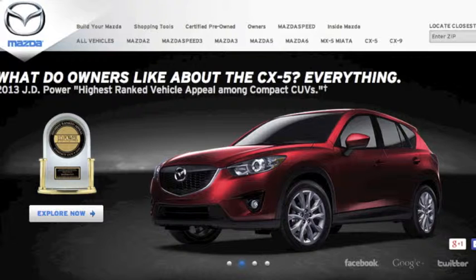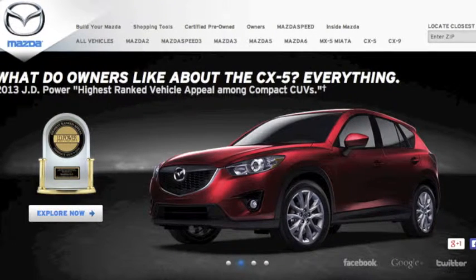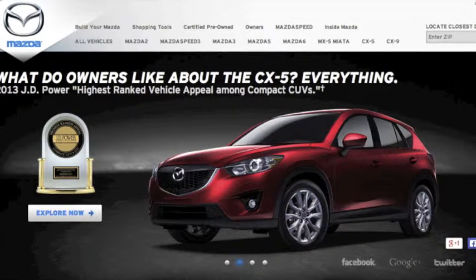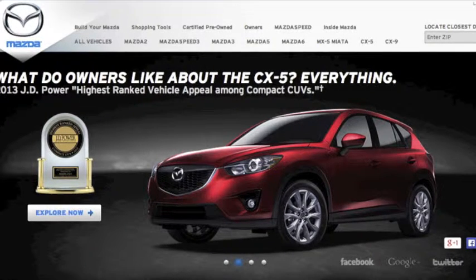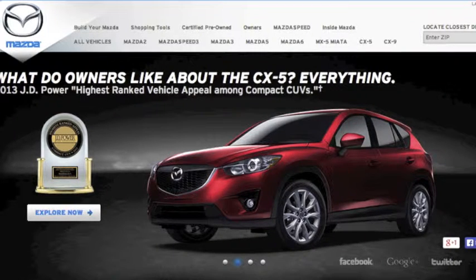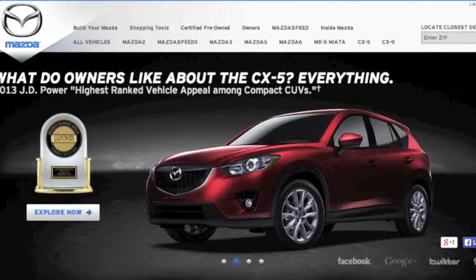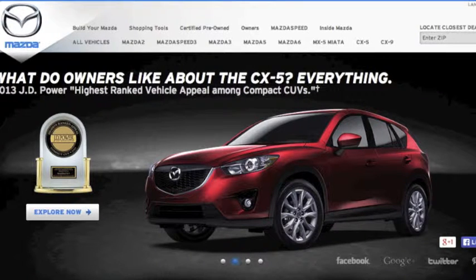Another thing Mazda can improve upon is the overwhelming number of images on the website. Because the images on the page are large and rotating, they become the main focus. Keeping the car colors in the images to a less vibrant palette can create a more cohesive and less distracting look. The navigation bar at the top is also a little cluttered, and this could be alleviated by using a combination of horizontal and vertical space rather than just vertical.